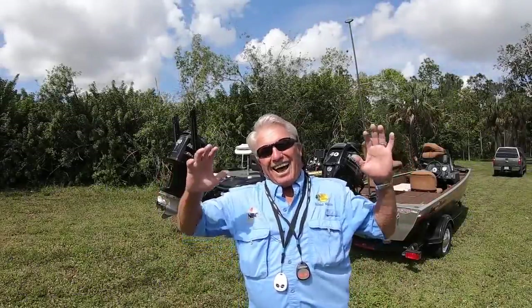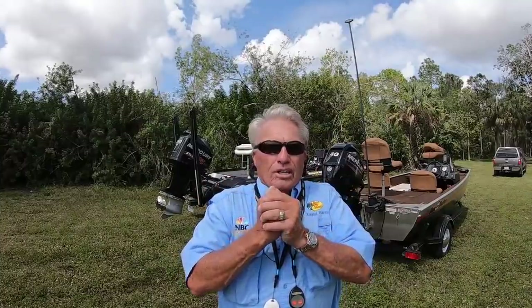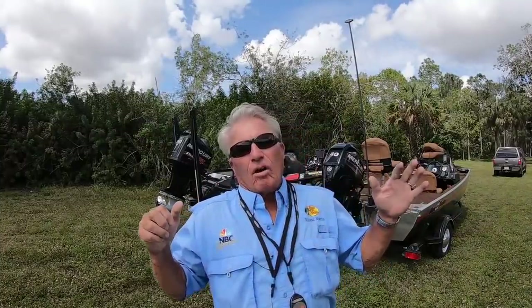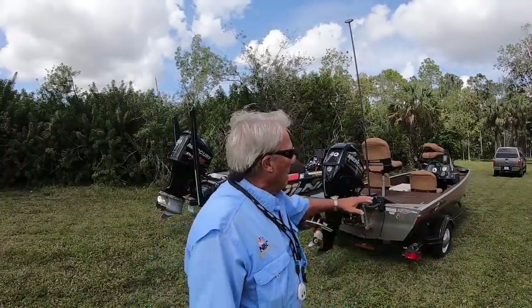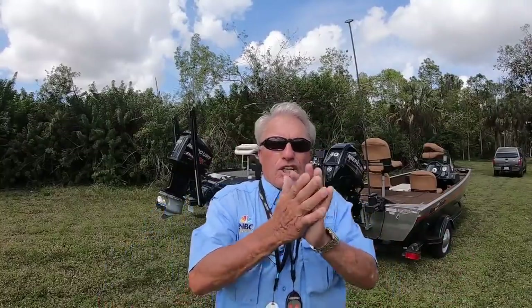Hey YouTubers! Today I'm going to do a 1-2-3 ABC deal on boats. I'm going to talk about my little Heritage boat I recently got, and I'm going to talk about my big 20-foot bass boat that I've had for a couple of years. That's the first consideration.